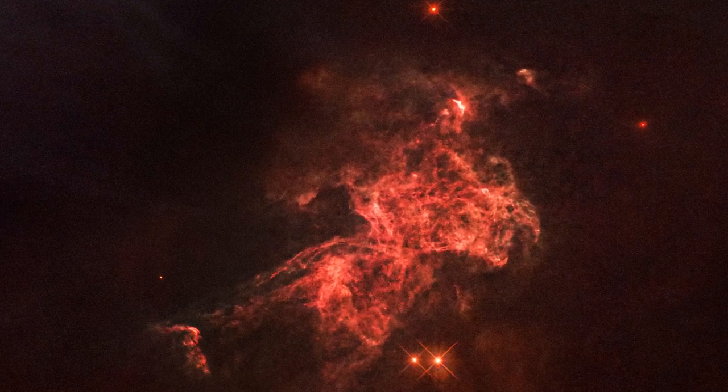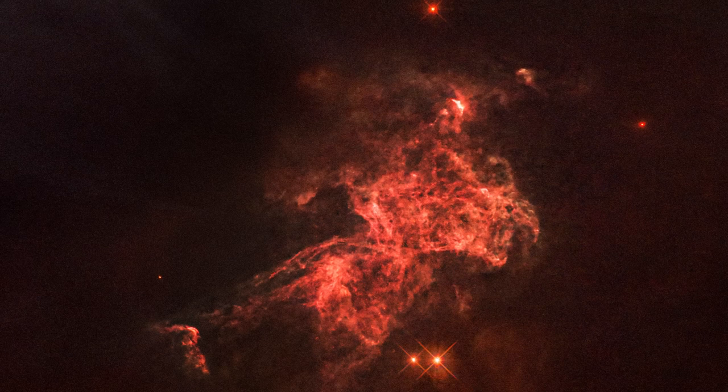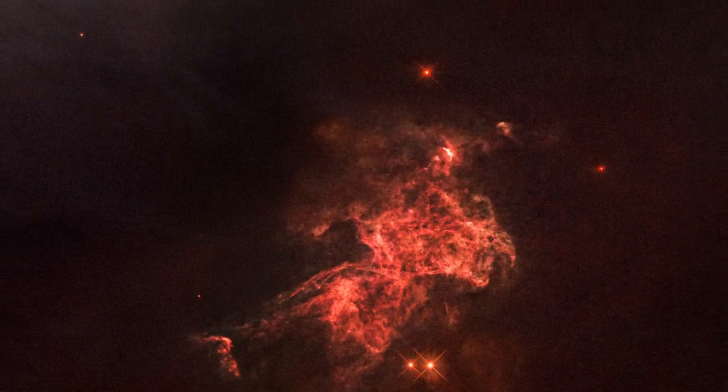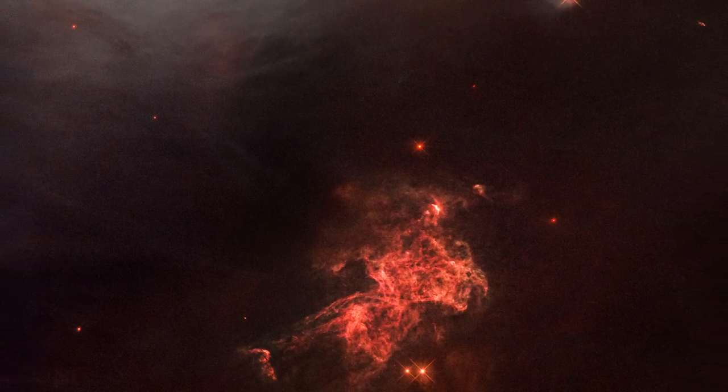This is caused by pencil-thin jets shooting out from newly forming stars that are hidden from view. This vista offers an example of the time when our sun and planets formed inside such a dusty molecular gas cloud, 4.6 billion years ago.